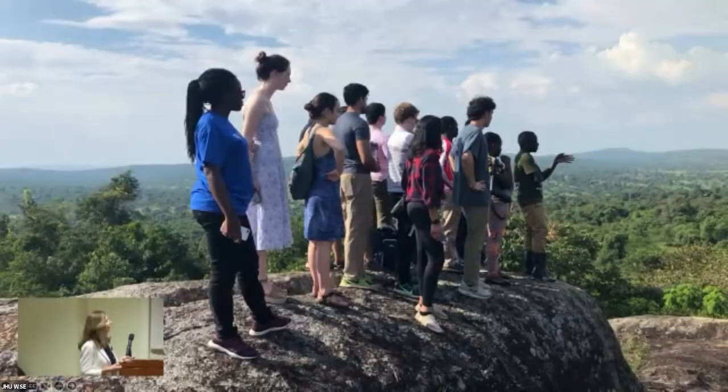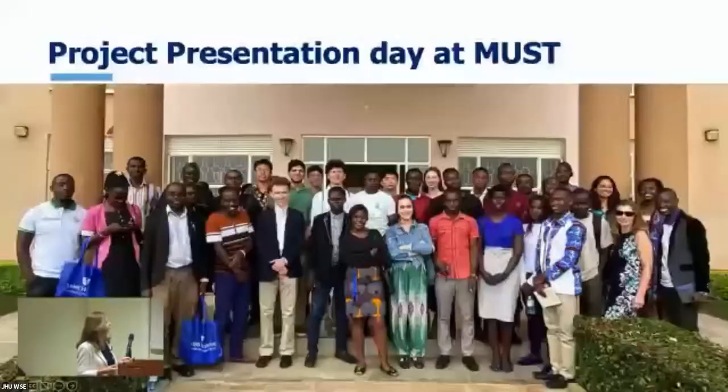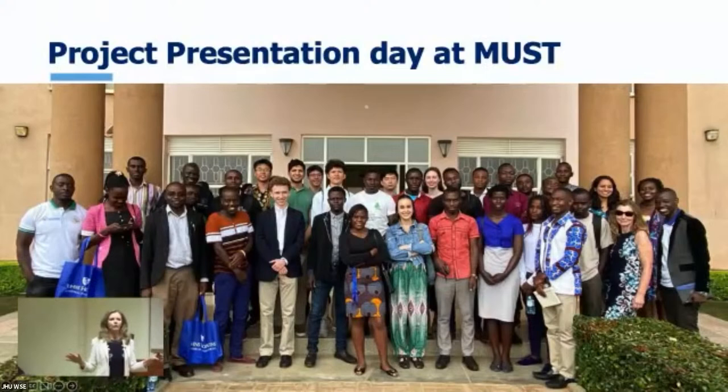They also got to go to a completely self-sustainable lodge that tracked all their own water and used solar power. They had an opportunity to go on a safari, which was really cool. Then I had the students narrow down all their ideas to four team projects, and they got to present these to the dean at Mbarara University, a lot of the faculty, and many of my former students — and we had a lovely day.